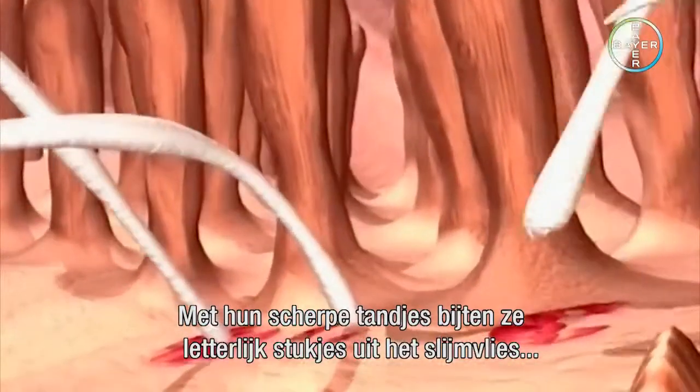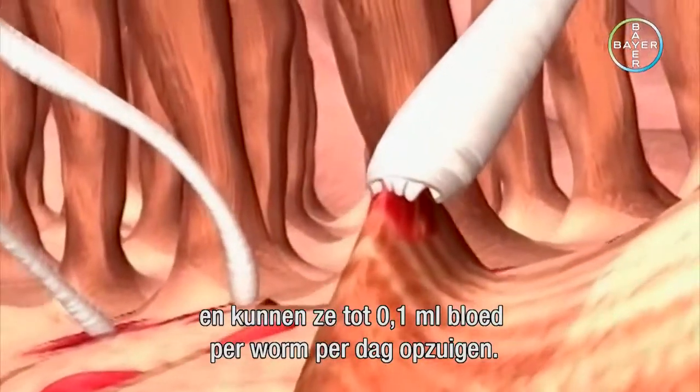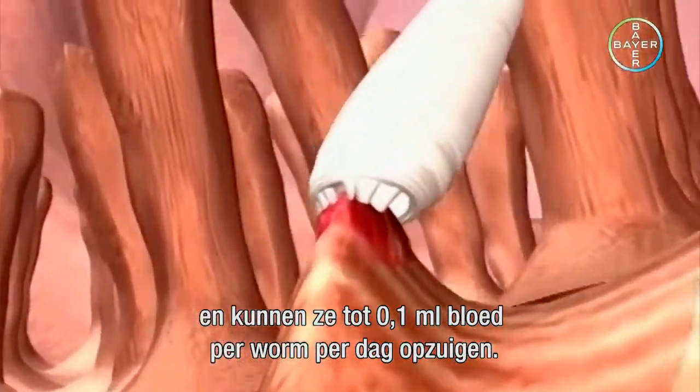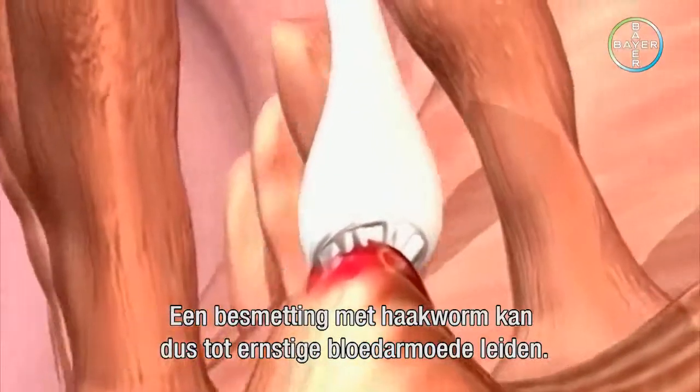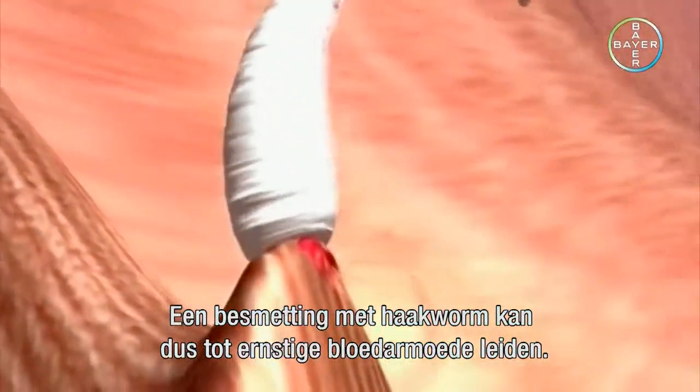With their sharp teeth, they literally bite out chunks of the mucous membrane so that they can suck out some 0.1 milliliters of blood per worm per day. Consequently, a hookworm infestation can result in a severe case of anemia.